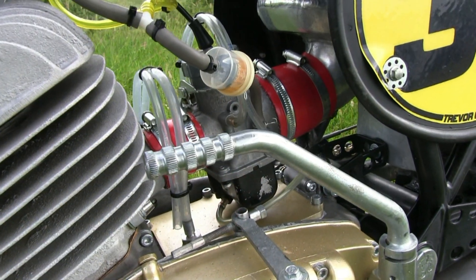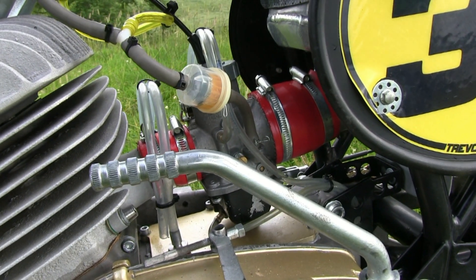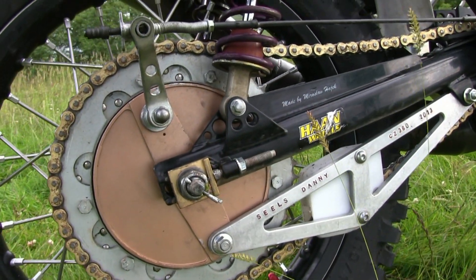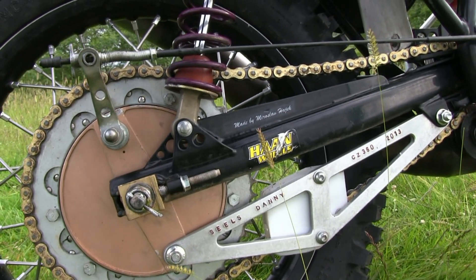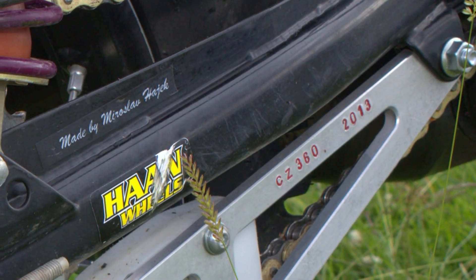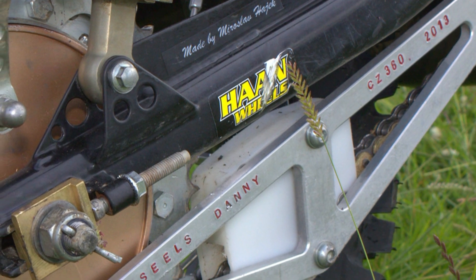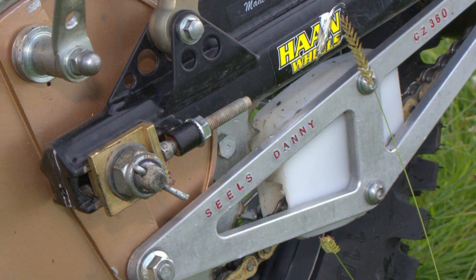This featured bike is just one of the many machines Trevor has in his classic dirt bike collection, and we hope to feature more of Trevor's bikes in coming videos. One of the many other upgraded features on this bike is this very high quality brake torque arm, which as you can see has Danny Seals' name stamped on the side and the year of manufacture.